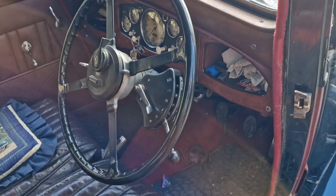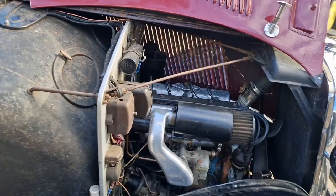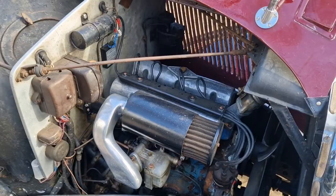It was restored in the 90s but lovingly, keeping this lovely red leather interior. It has a Wilson pre-select gearbox. Let's take a look under the engine bay — you've got this lovely 12.4 engine, absolutely beautiful.